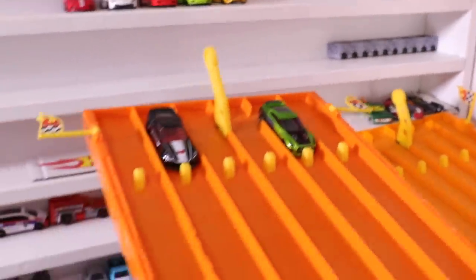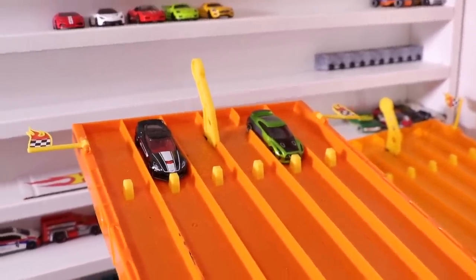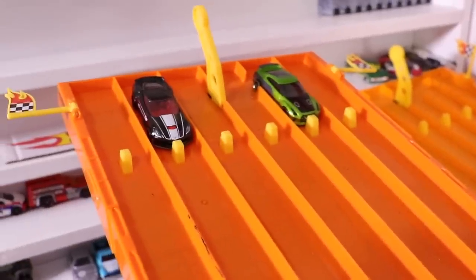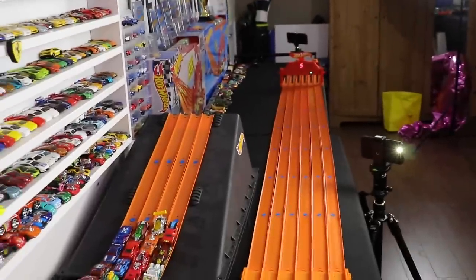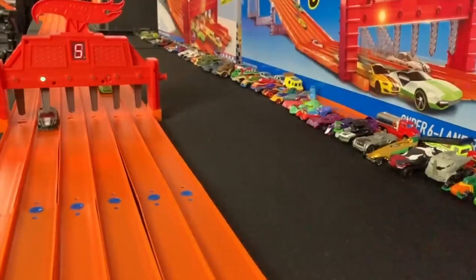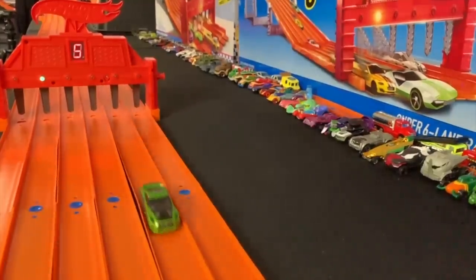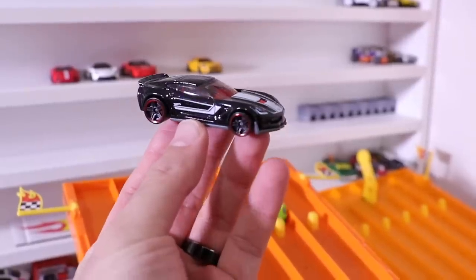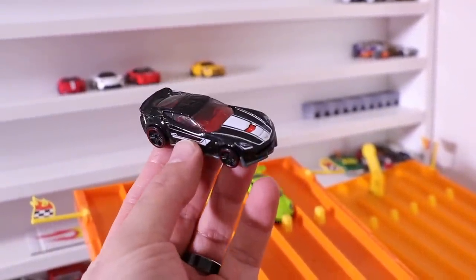Next up, we've got the Corvette C7 Z06 versus Guaxilla. Who's going to take this one? On your mark, get set, go! And the Corvette C7 Z06 takes a win — it's another win for the supercars, to go up two to nothing.